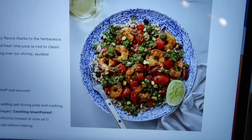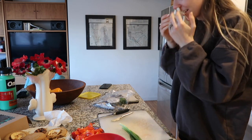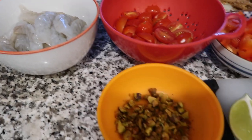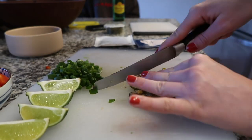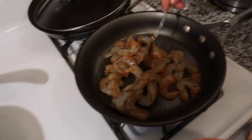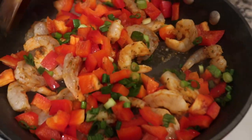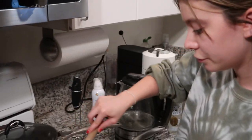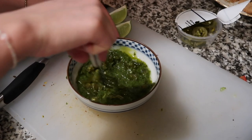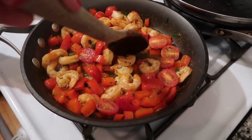Tonight we are making chimichurri shrimp with barley, pepper, and tomatoes. Hopefully this is what it's going to look like. And it looks perfect. So I think we're ready to plate.